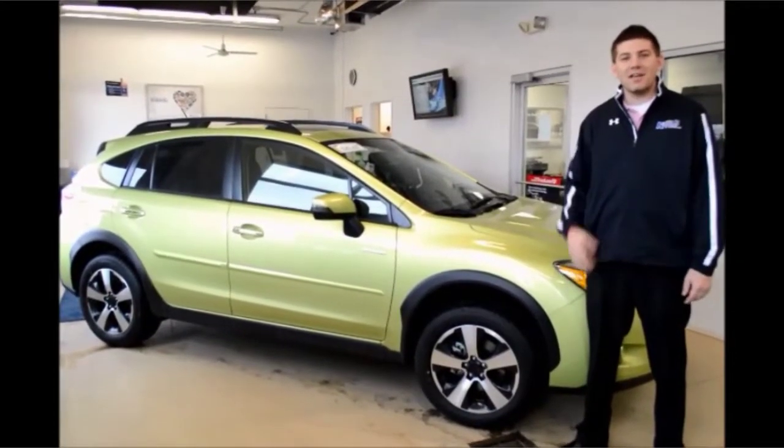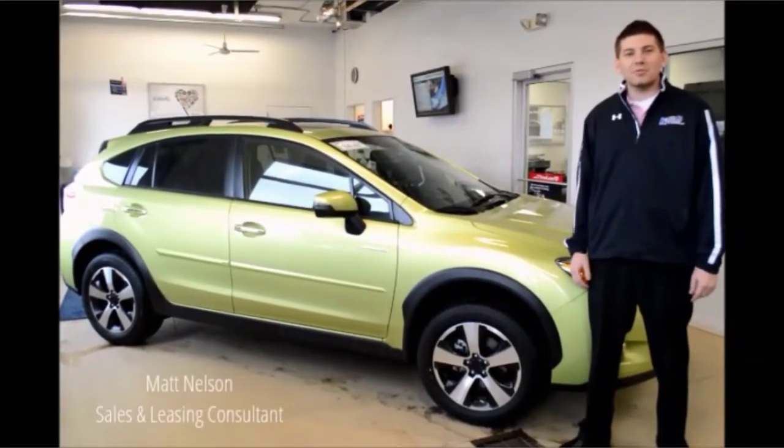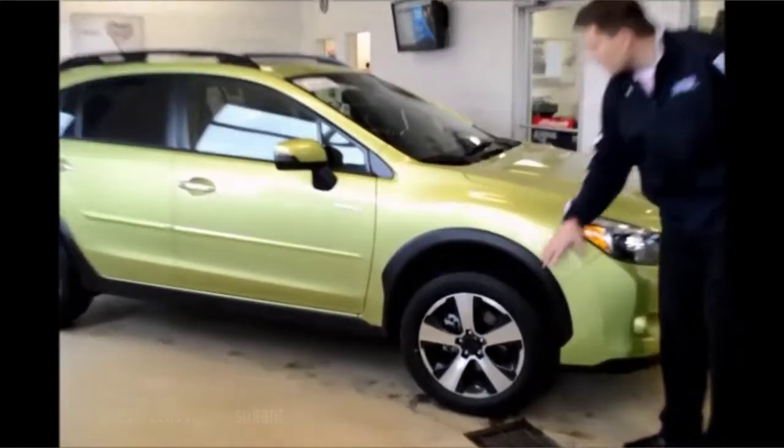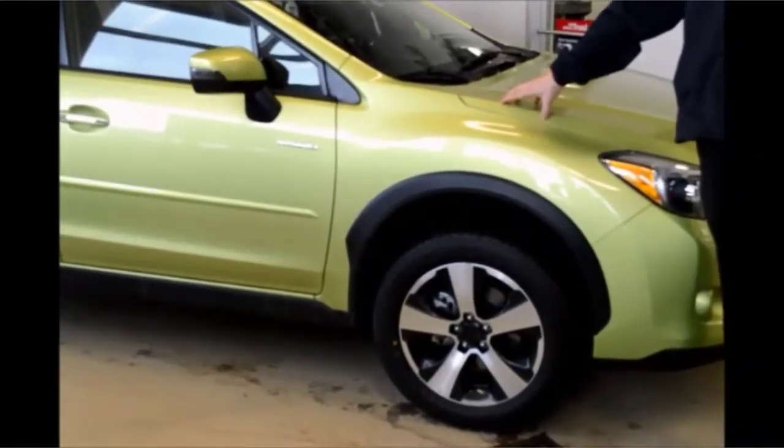Welcome to another edition of Take a Little Tuesday. I'm Matt Nelson, sales leader of Cooper Subaru in Mandan, North Dakota. Today we're looking at the 2015 Crosstrek featuring the black dial wheels and our signature plasma green color.